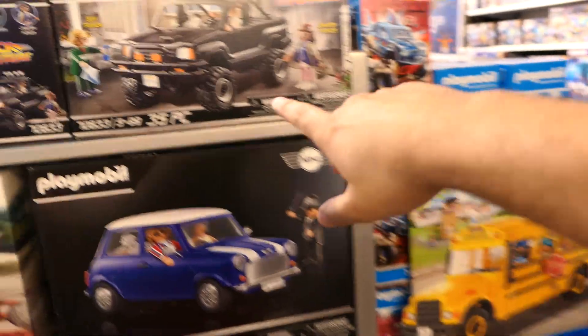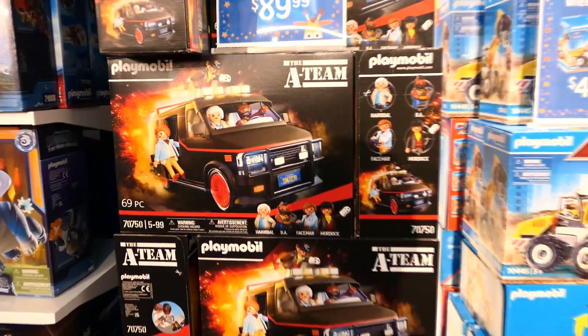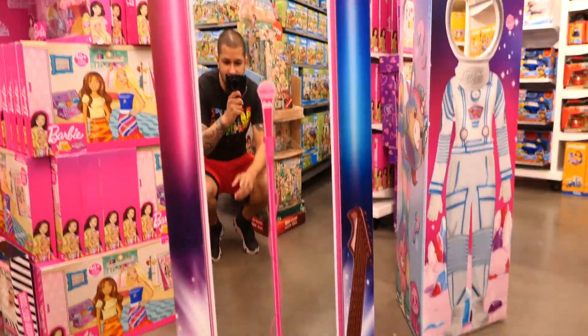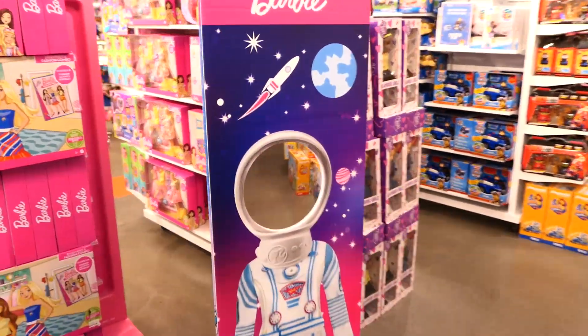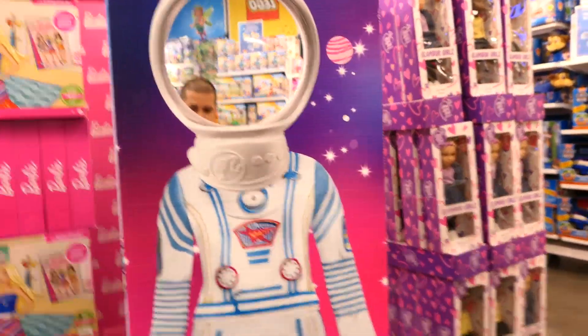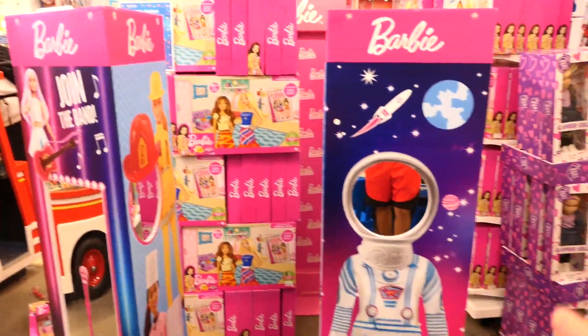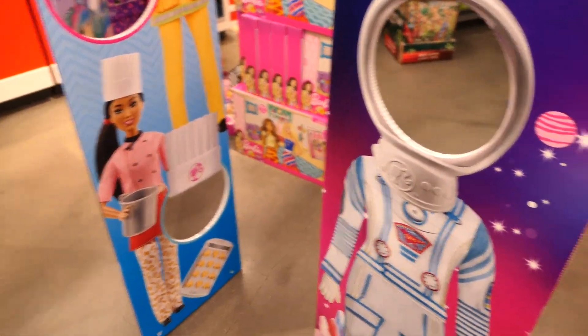They have a mirror photo op instead of the standard cardboard cutout - you take a picture of yourself in it. Just really awesome Barbie photo ops all around, and they're different on each side which is a nice touch.